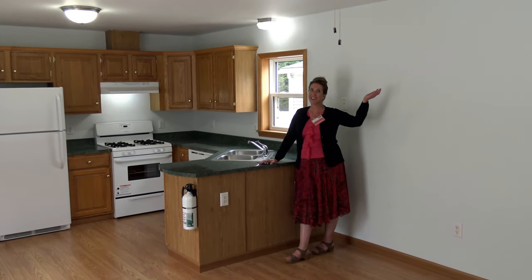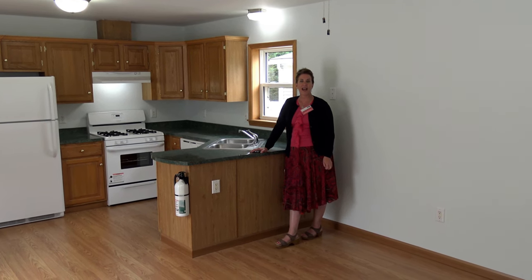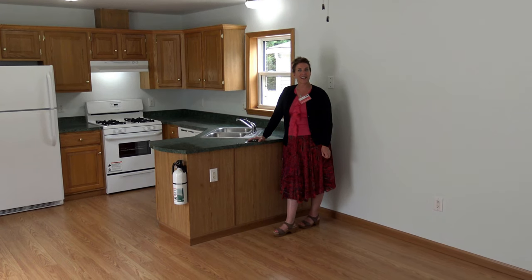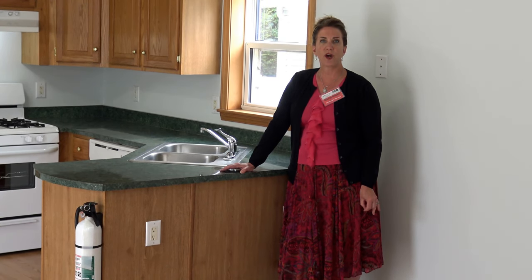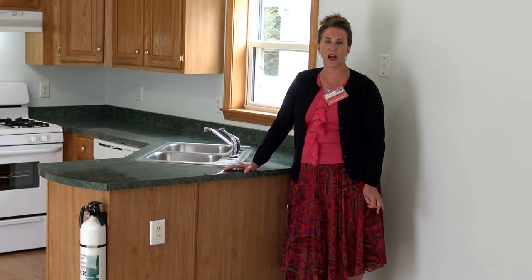Come join us. We'd love to have you. My number is 732-287-1839 and my email is Maria — M-A-R-I-A — at Dolan Homes, D-O-L-A-N-H-O-M-E-S.com.